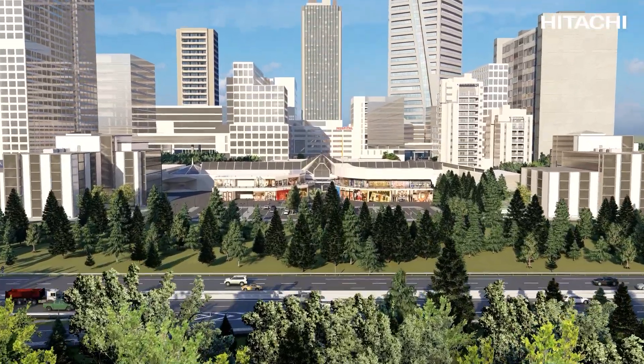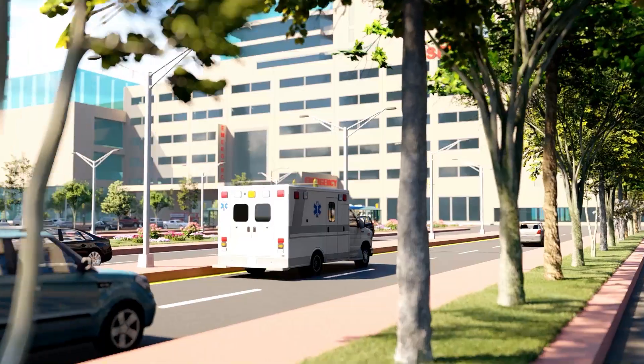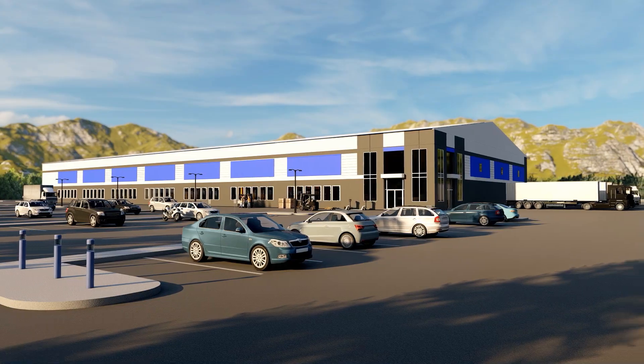Today, as businesses face unprecedented global challenges, one of the deciding factors for growth comes down to overlooked inefficiencies in site design, performance, and safety.